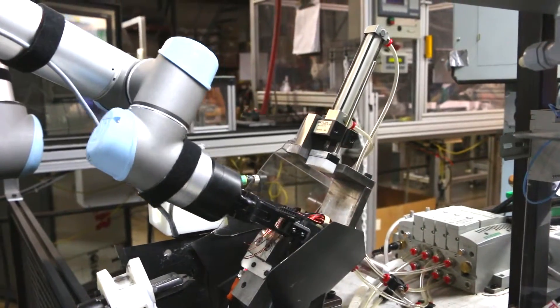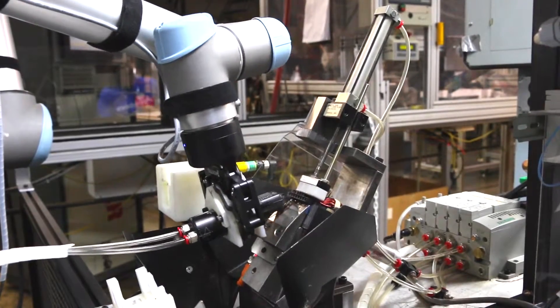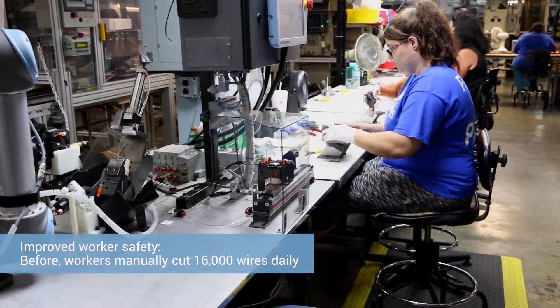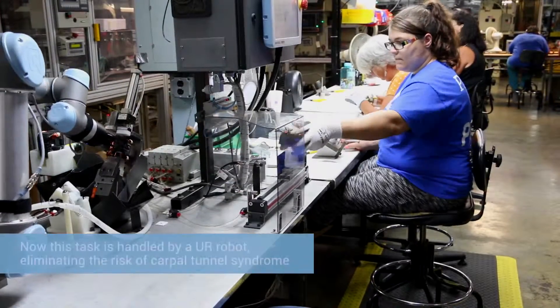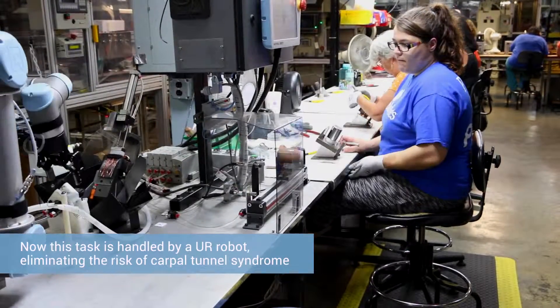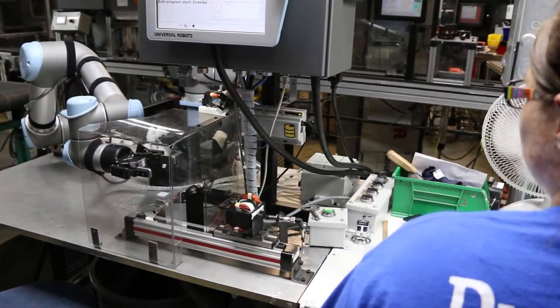We've got two robots working with humans. The first robot is actually cutting wires off of the motor field — that's a potential carpal tunnel syndrome application. You're cutting about 16,000 wires a day by hand, so we thought that was a great place to put a robot and let the robot potentially get carpal tunnel. And what really made this cell happen was the collaborative nature of the robot.